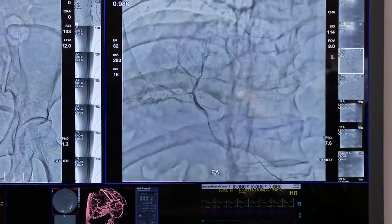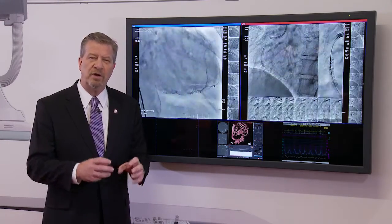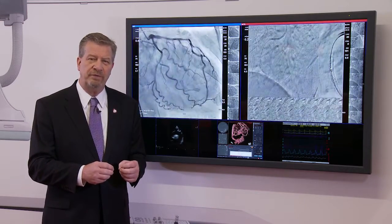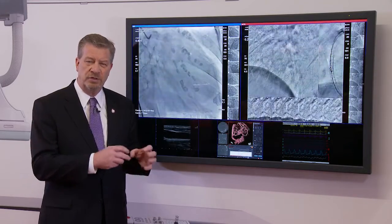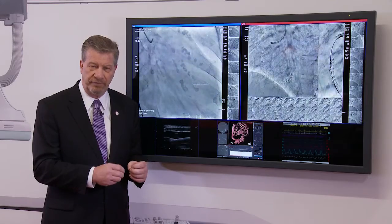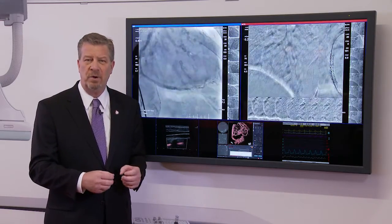The final feature I'd like to talk about on the Shimazu Trinius system is called Stent View. In today's imaging market, when you're deploying a stent and it's hard to see where it goes — with smaller stents, bioreabsorbable stents, those kinds of stents where it's difficult to visualize whether you have it in the right place — with Shimazu Stent View you can ensure it gets to the right place with enhanced visualization in real-time during the actual deployment of the stent. So you'll know you got it in the right place, first time every time, contributing to the accuracy of healthcare in your department.